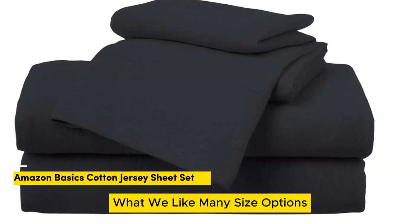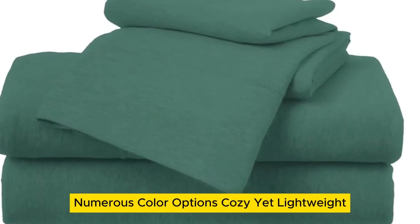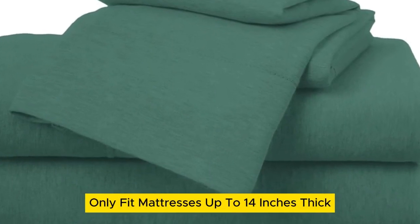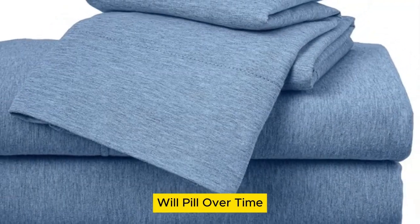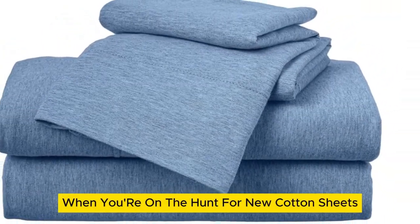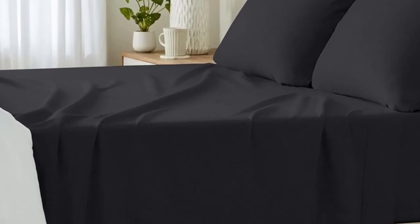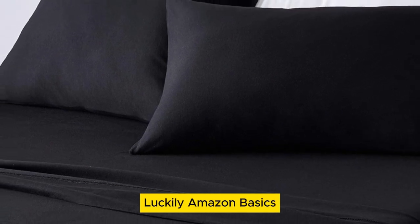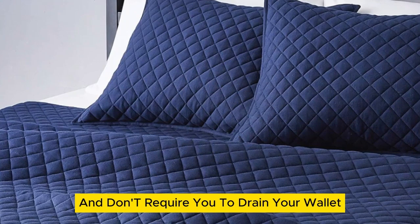Number 3. What we like: many size options, numerous color options, cozy yet lightweight. What we don't like: only fits mattresses up to 14 inches thick, will pill over time. When you're on the hunt for new cotton sheets, the purchase can feel prohibitively expensive at times. However, you shouldn't have to break the bank on new bedding. Luckily, Amazon Basics cotton jersey sheets are super comfortable and don't require you to drain your wallet.